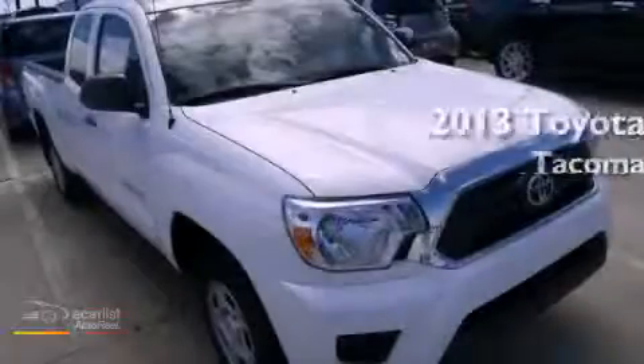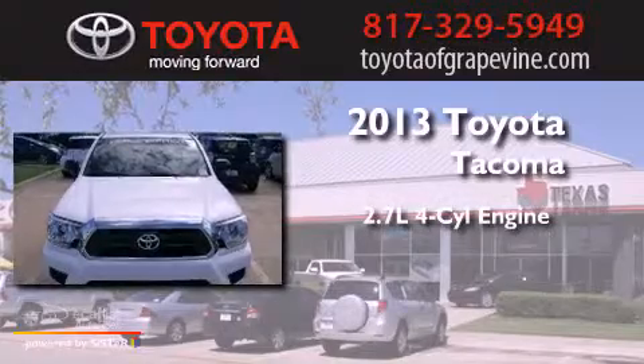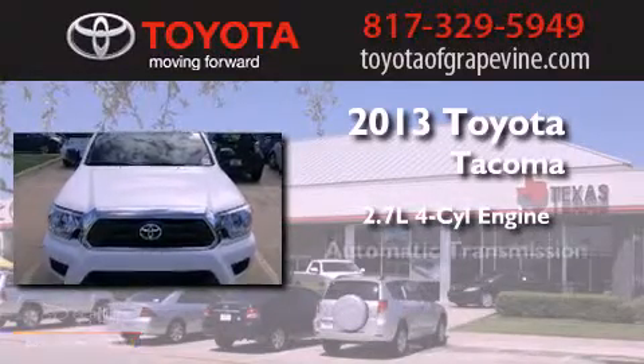This is a brand-new 2013 Toyota Tacoma. It features a 2.7-liter 4-cylinder engine and an automatic transmission.